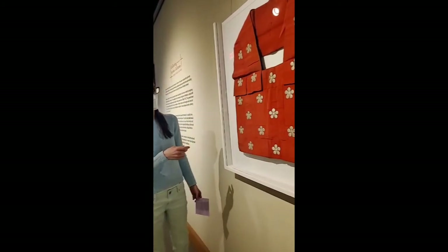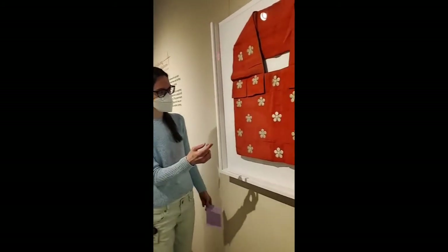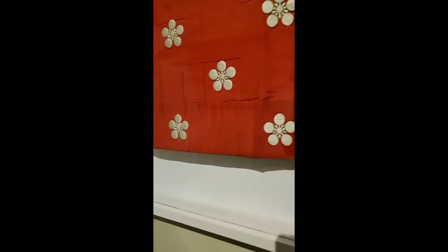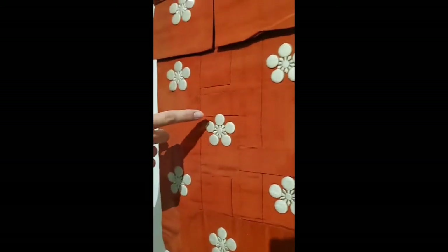One thing you'll notice about this particular textile is that there are embroidered flowers. We know that the maker of this vestment in the monastery was the one who embroidered them because you can see where they actually cross over the seams of the patchwork. So we know the embroidery was done after this vestment was assembled.